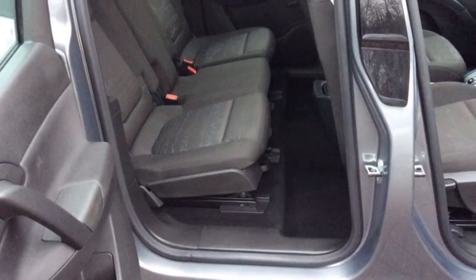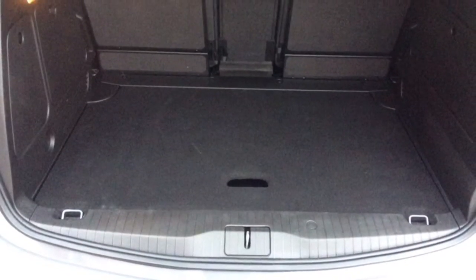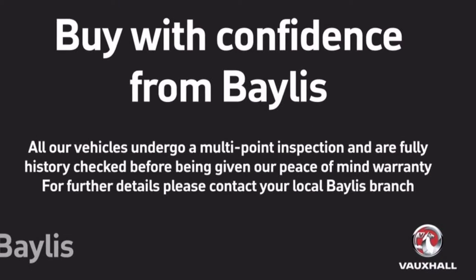It has ISOFIX on the outer rear seats and good boot space. Thank you for watching. Service plans and finance options are available.